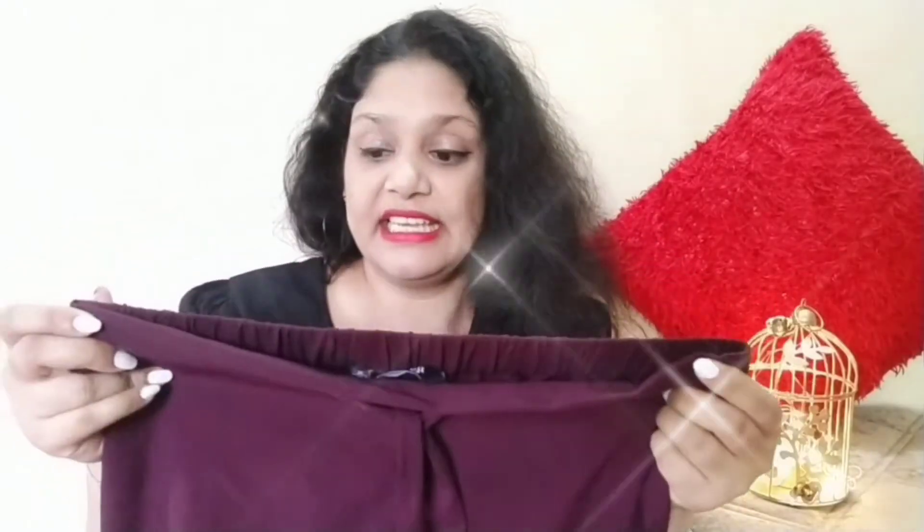I would not call it a full pant — the length is three-fourths, so it will come from your knees. The fitting is very good.